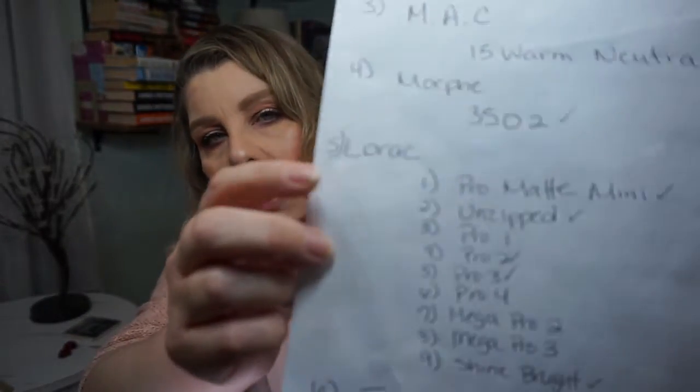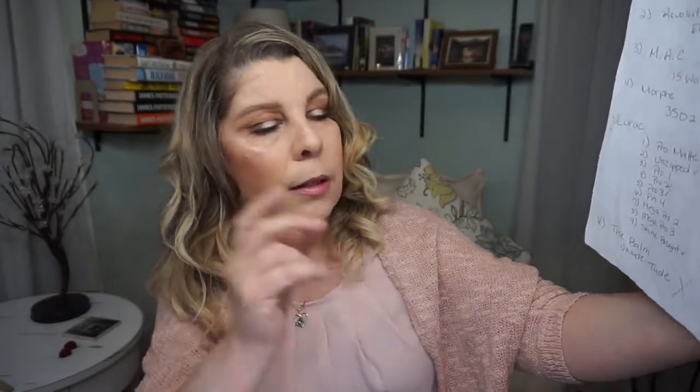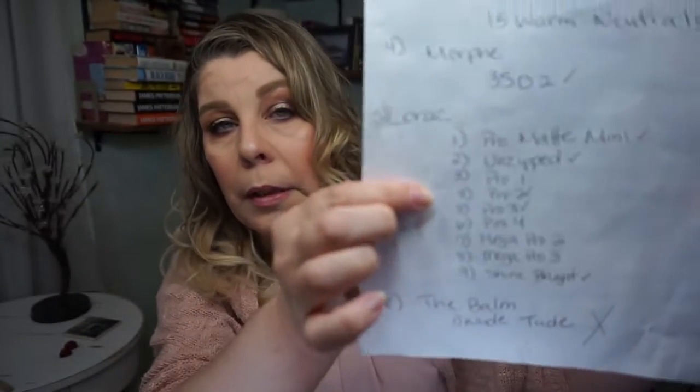So let's say the number generator picked five for Lorac, and then let's say it picked number three — so I would know that I would use the Pro One. That is how the palette gets picked. I also challenged myself to use shades within the palette that I don't normally gravitate to, just so I could get an overall feel for the palette and decide whether I liked it or not. This gave me a good opportunity to weed out some of the palettes I was on the fence about that were just taking up space in my collection.